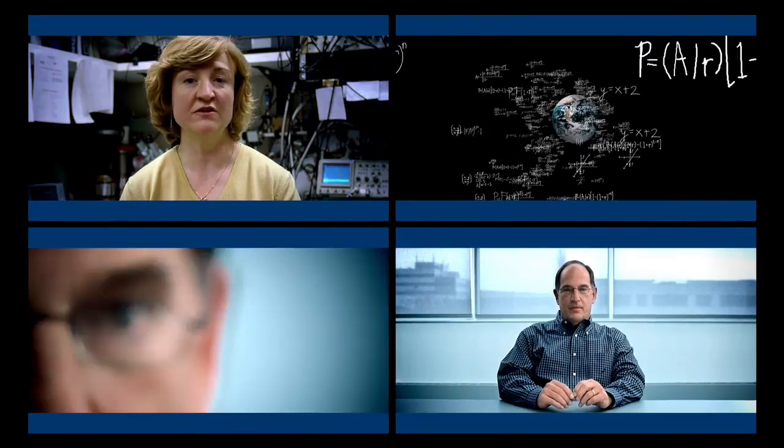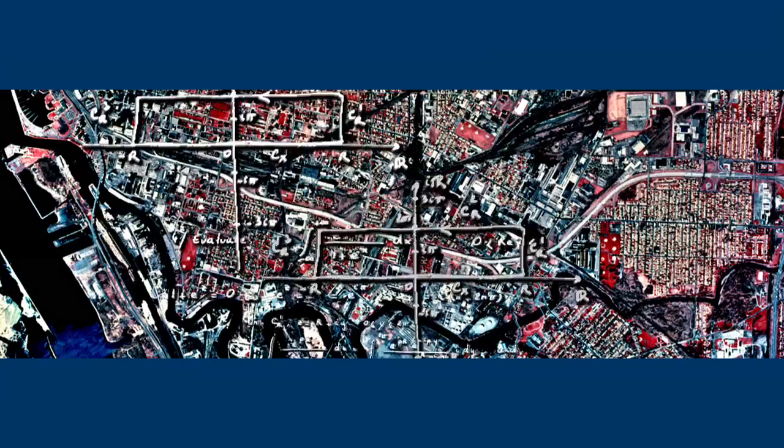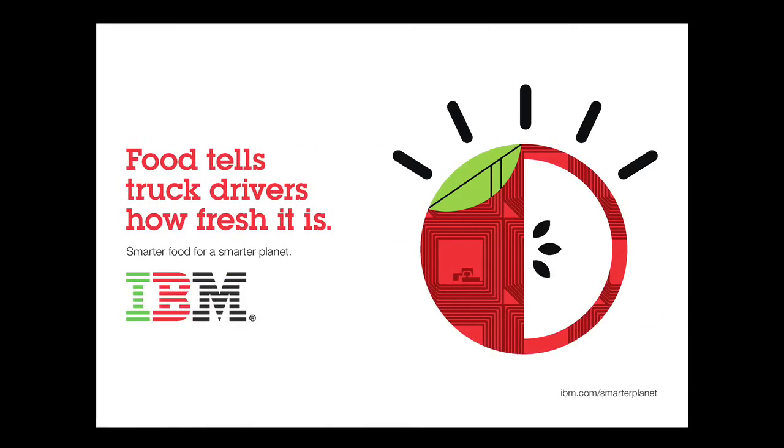In early 2009, IBM launched its Smarter Planet campaign, offering insights into the complex systems of the world today and how they impact our lives and businesses.